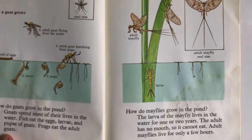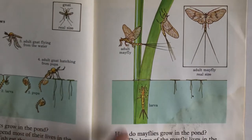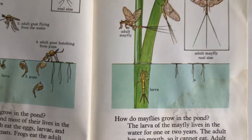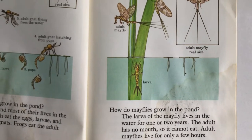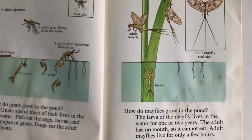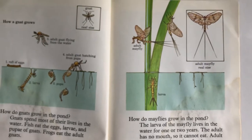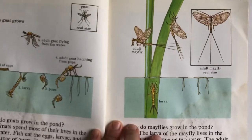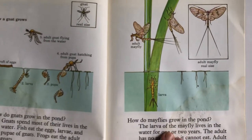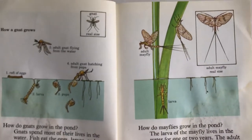What's over here? Mayflies — this is an adult mayfly at real size. There's the larva, that's before it hatched out of the water. How do mayflies grow in the pond? The mayfly larva lives in the water for one or two years. The adult has no mouth, so it cannot eat. Adult mayflies live for only a few hours. Wow, I didn't know that! So once they come out, they fly around for a few hours and then they die.